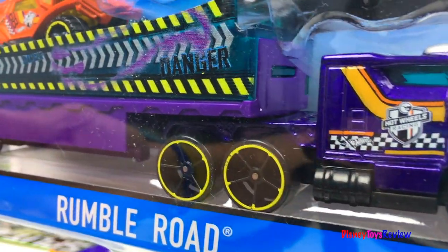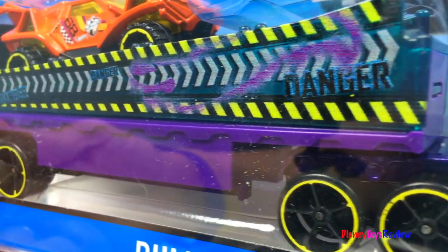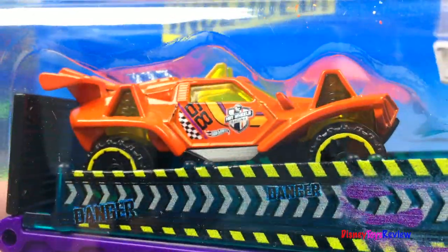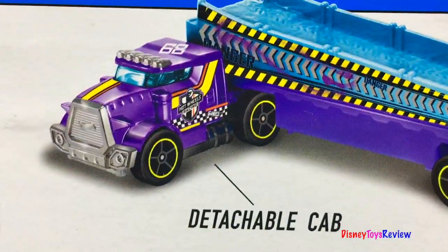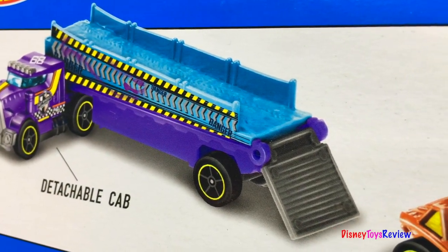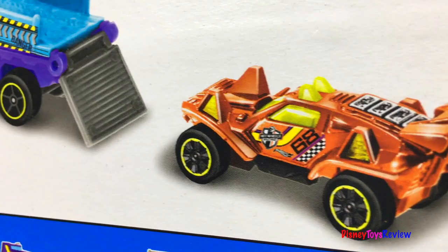We have another one. This is Rumble Road. It comes with this really cool orange car. It has a detachable cab and a transporter. How fun!